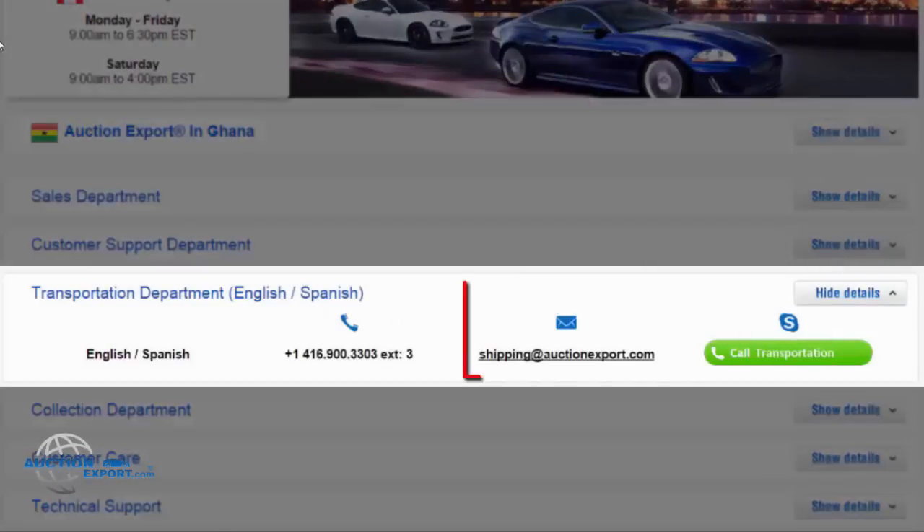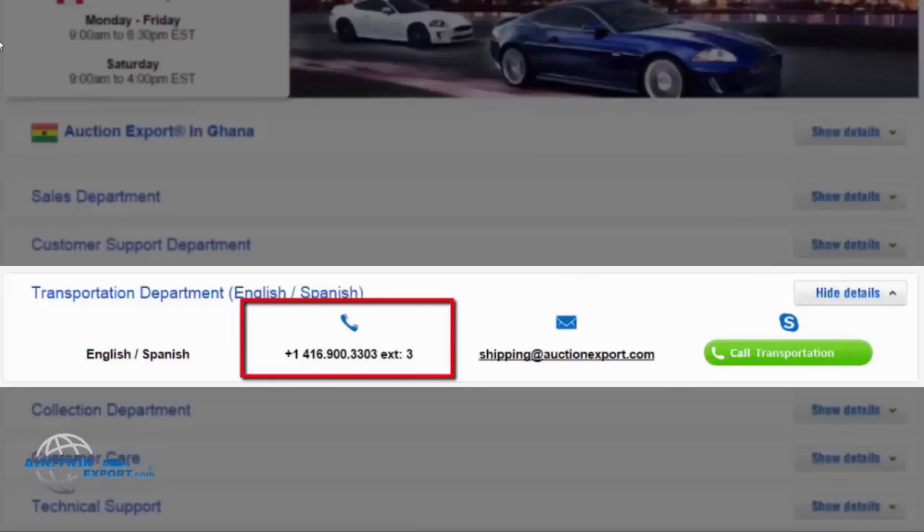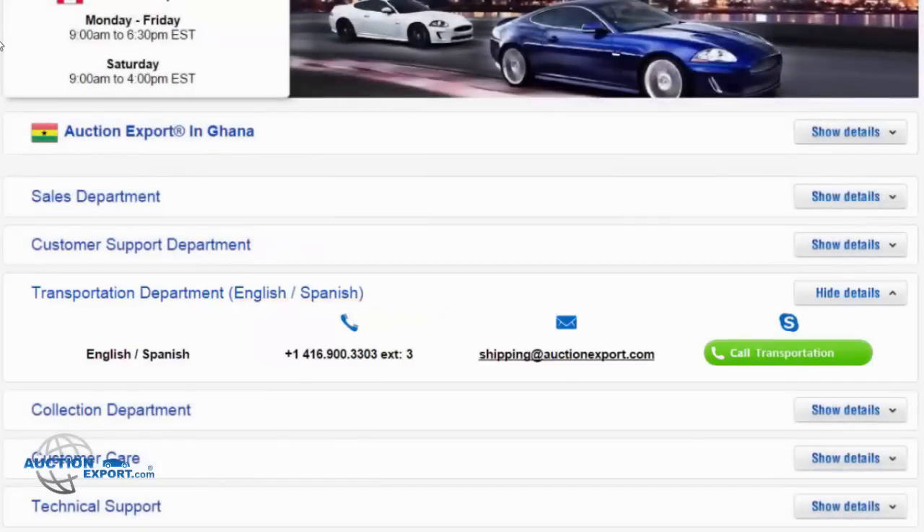For assistance, contact our shipping department at shipping@auctionexport.com or give us a call at 1-416-900-3303 extension 3. Thank you.